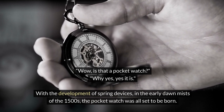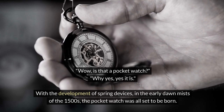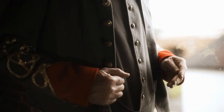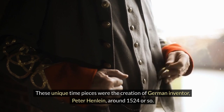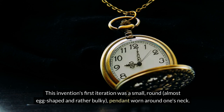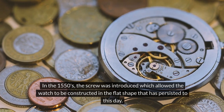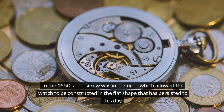With the development of spring devices in the early dawn mists of the 1500s, the pocket watch was all set to be born. The pocket watch equals the first portable watch. These unique timepieces were the creation of German inventor Peter Henline around 1524 or so. This invention's first iteration was a small, round, almost egg-shaped and rather bulky pendant worn around one's neck. In the 1550s the screw was introduced, which allowed the watch to be constructed in the flat shape that has persisted to this day.